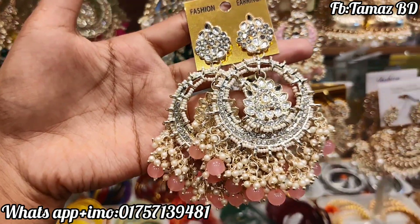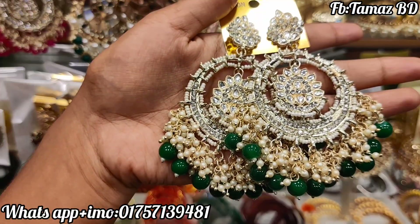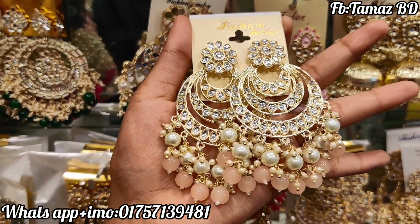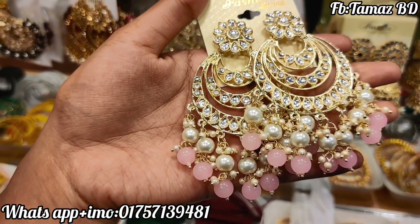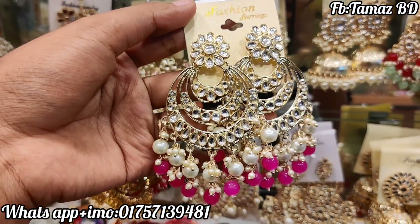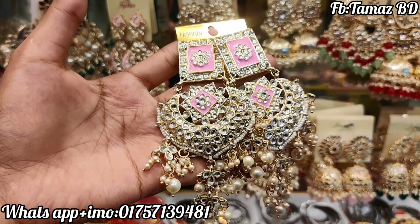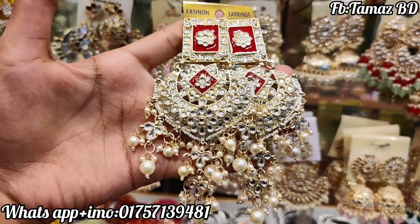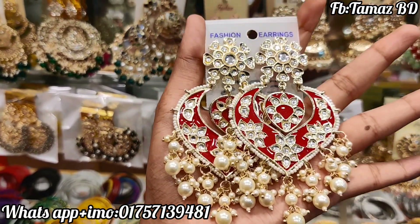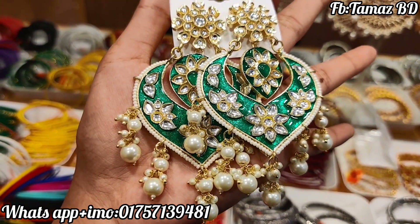હીતરે ખુબી શુંદાટે સોથરેક્ટે મીંસ્ટે કલાર દેખ્તે પર્છેન પ્રાઇ પાશોટાકા. એહ હીતોરે ગ્રાઇ પ્રાઇ પ્રાઇ પાશો ટાકા. એહ હીતે એહ્લા કલાટ્ટા સેમ્પ્રાઇ પાશો ટાકા.